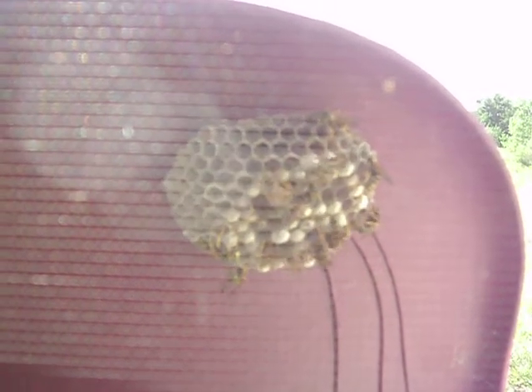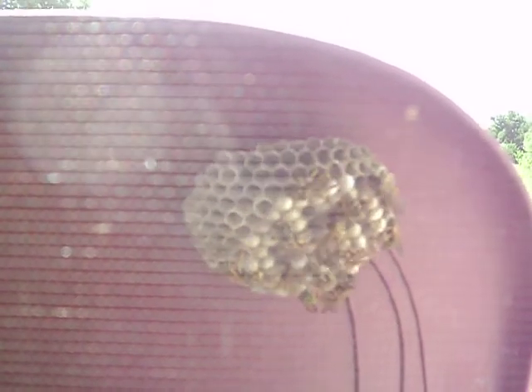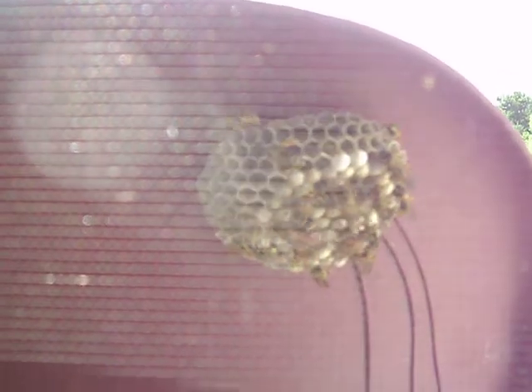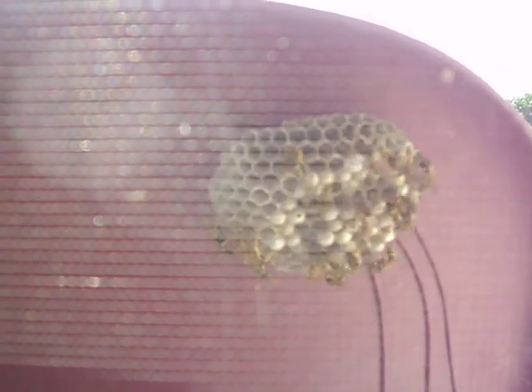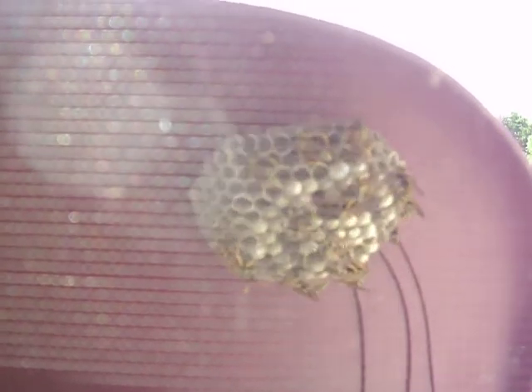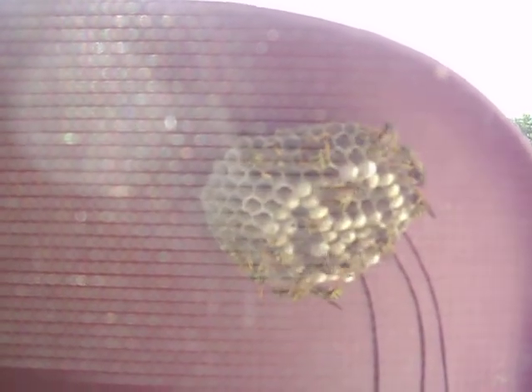From one wasp to two wasps, to over a dozen — I've watched this hive grow little by little. They've built it on the back of a chair on our patio just outside our glass door, which allows me a very unique opportunity to watch it grow. I remember when it was just one or two, and I didn't realize they'd gotten quite this productive this fast.